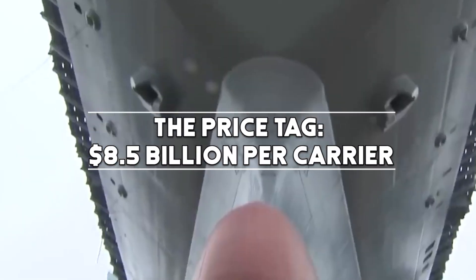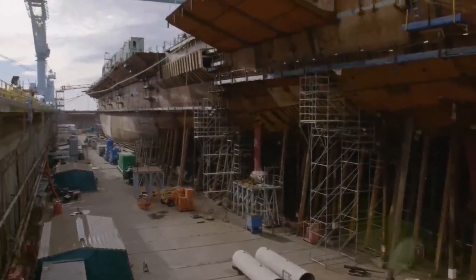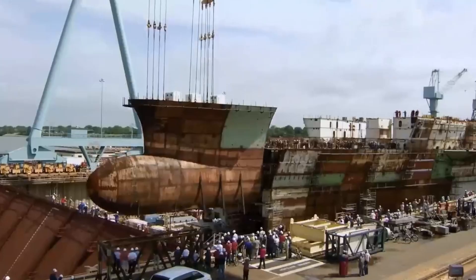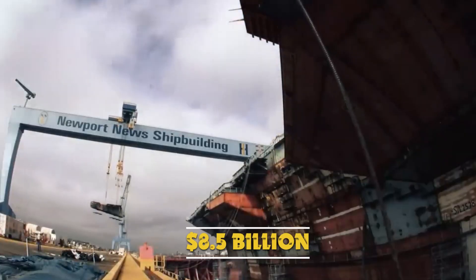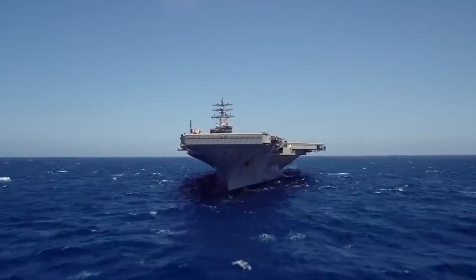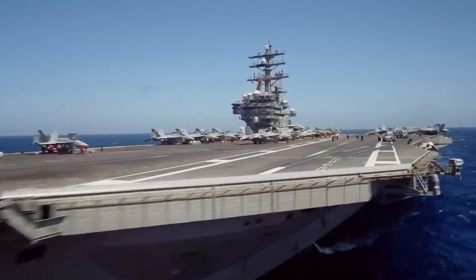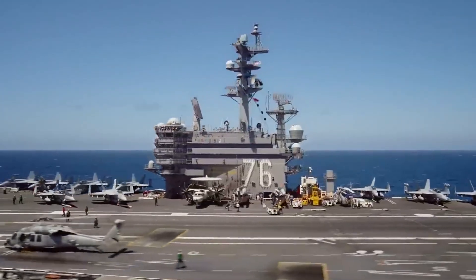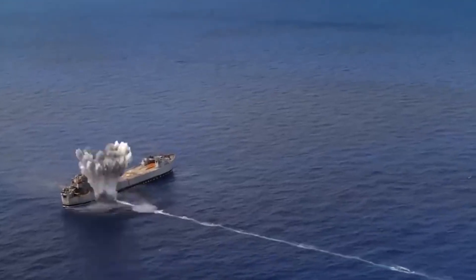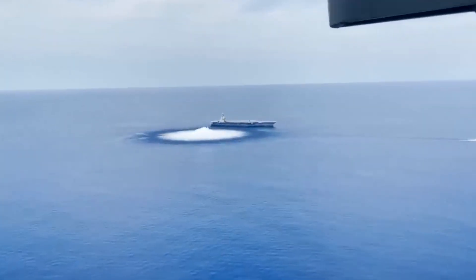The cost of building and maintaining a Nimitz-class carrier is substantial. Each carrier comes with an estimated price tag of around $8.5 billion, making them one of the most expensive military assets. This cost encompasses not only the construction of the carrier but also the development and integration of advanced technologies, ongoing maintenance, and the expenses associated with operating a nuclear-powered vessel.